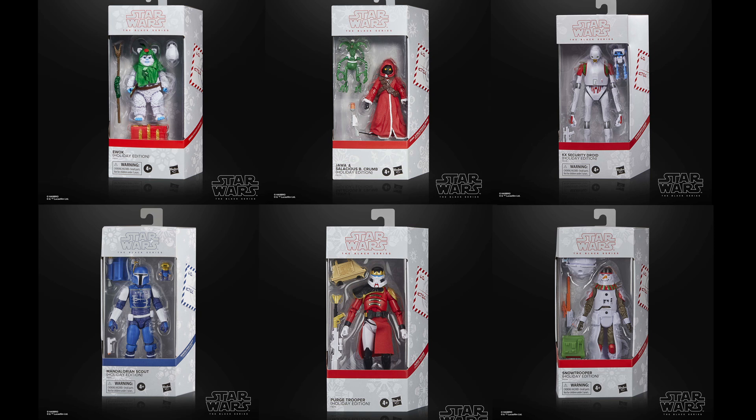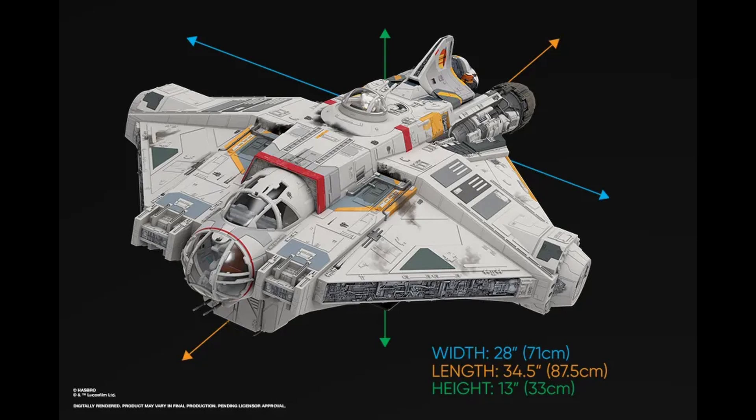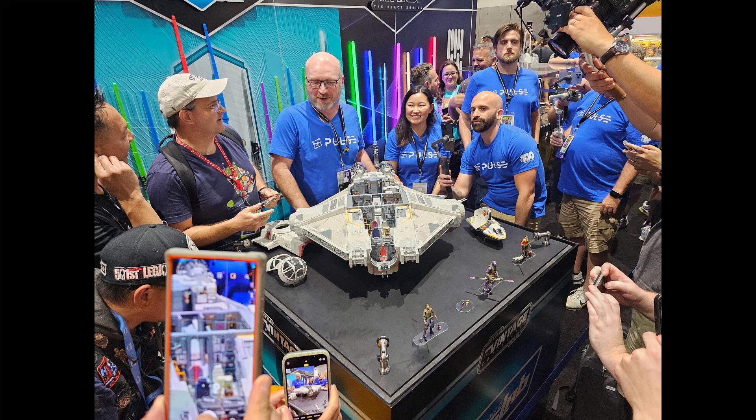We also got a look at the HasLab project: the Ghost, with a $500 price tag. It's nearly fully funded already — last we looked, over $7,000, which is under $1,000 away from the full $8,000 funding goal. It's absolutely huge. I don't remember quite the size of the Sail Barge, and my Razorcrest is still in the box — both are. We'll have to blow up the Razorcrest to be screen accurate. I don't think I'm getting the Ghost though; I just have no room.